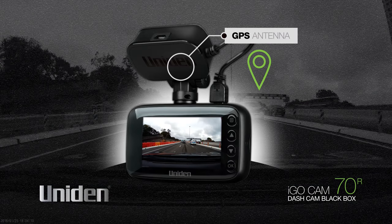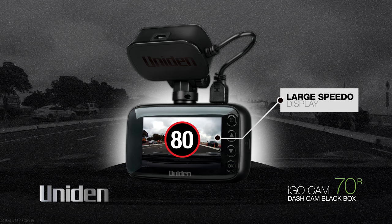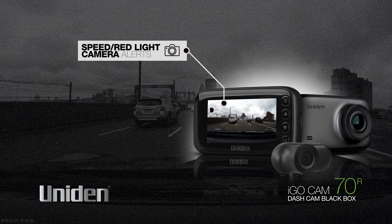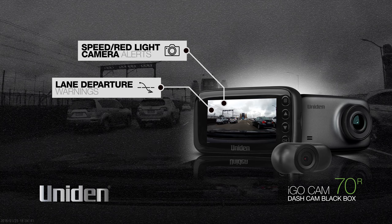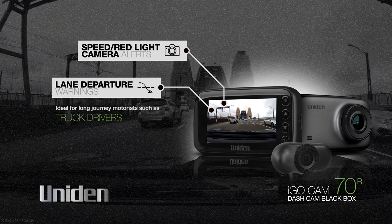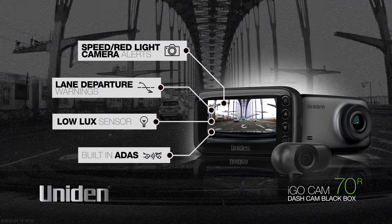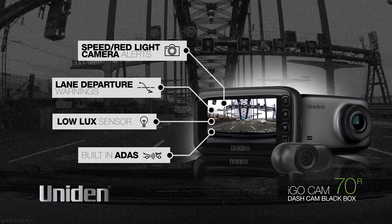A GPS antenna inside the mount enables geotagging, recording the location and speed of the vehicle, and a large speedo display for quick and easy reading of the current speed with minimum driver distraction means you're always aware of the speed being travelled. Built-in speed and red light camera warnings alert you to any upcoming fixed speed or red light cameras, and a lane departure warning gives a visual and audio alert when the vehicle drifts over lane markings. This lane departure warning system has been designed to prompt long journey motorists and drivers prone to fatigue, such as truck drivers, to take adequate breaks and avoid mishaps. A headlight low-lux sensor detects low external lighting conditions and alerts the driver to turn on the headlights. If you get too close to the vehicle in front of you, a built-in advanced driver assistance system in the iGO Cam 70R alerts you of a potentially dangerous situation so that you can take action and back off to keep yourself at a safe distance.